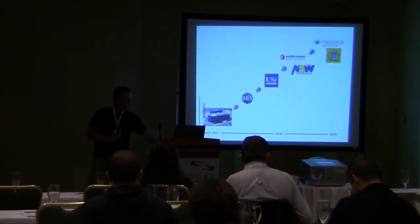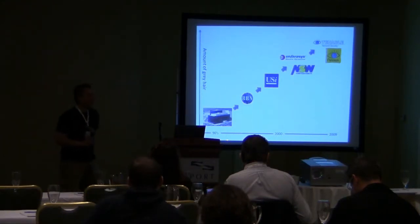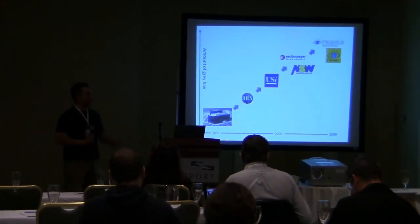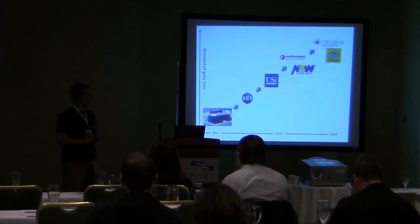A little bit about my background — why should you listen to me? I started off doing penetration testing for the Air Force at the National Security Agency. I would actually break into classified systems and different things like that. I would go to conferences like Black Hat, and people would say, hey, why don't you come over to the defensive side? It's a lot harder than offense. And I did.